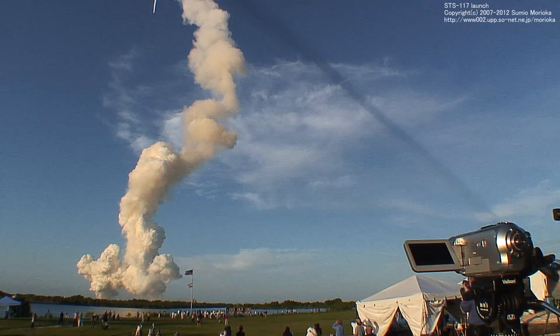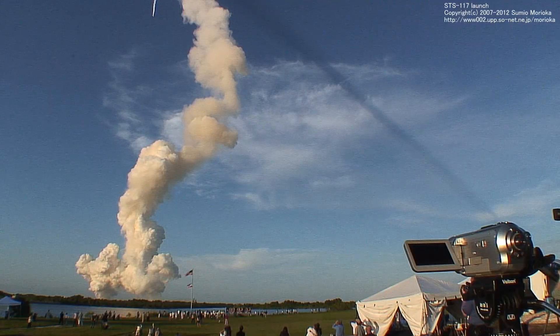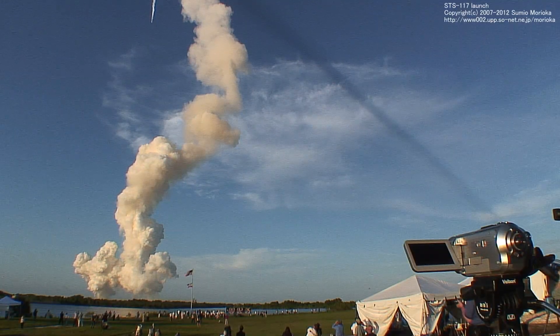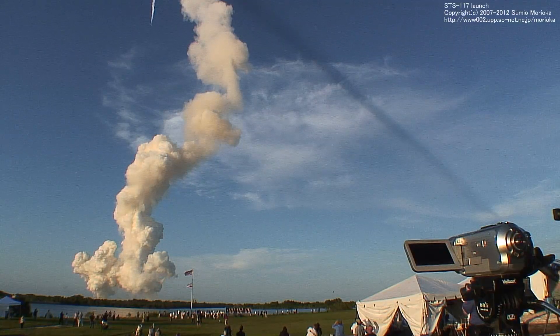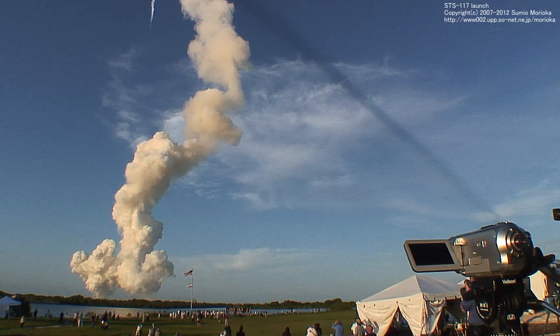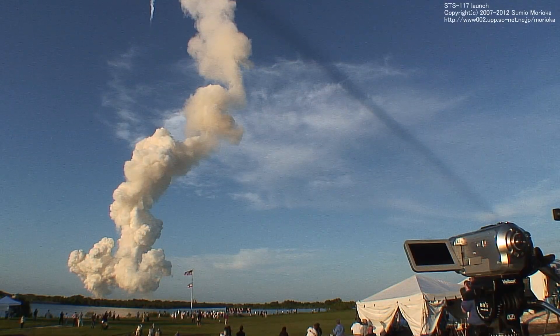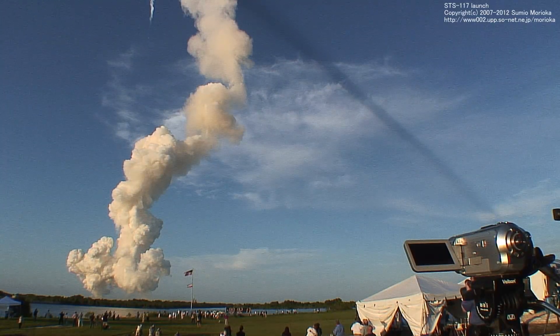Solid rocket boosters almost finished doing their job. In less than half a minute, they'll finish up, then be recovered in the ocean and refurbished for another flight. NASA's three main engines on board Space Shuttle Atlantis will push the rocket ship the rest of the way. SRB separation is confirmed at one minute, two seconds and three seconds of flight.